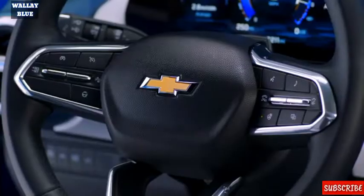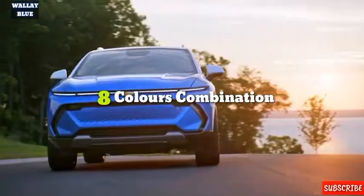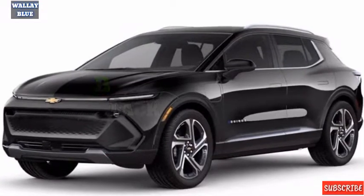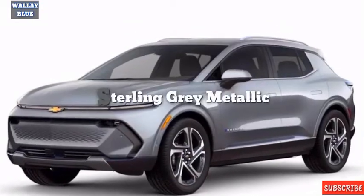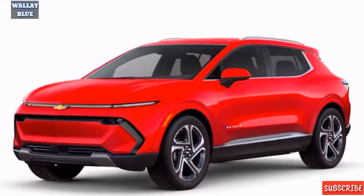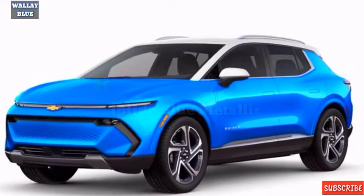According to Chevrolet, the 2024 Equinox will be offered in eight color combinations when it goes on sale: Summit White, Black, Iridescent Pearl Tricote, Sterling Gray Metallic, Radiant Red Metallic, Red Hot, Galaxy Gray Metallic, and Riptide Blue Metallic.